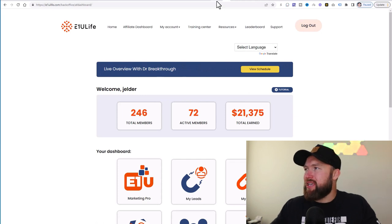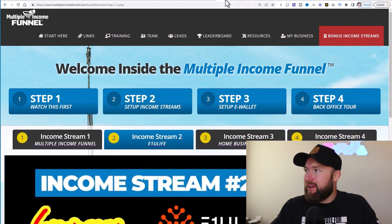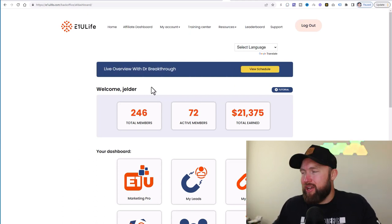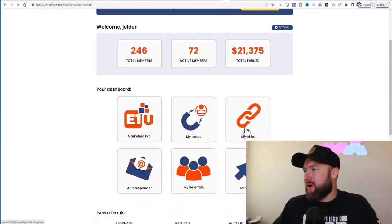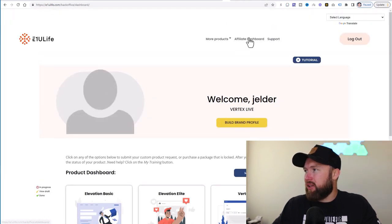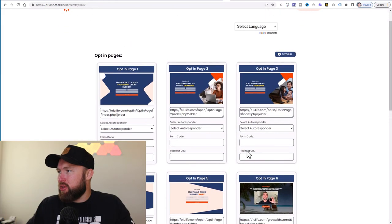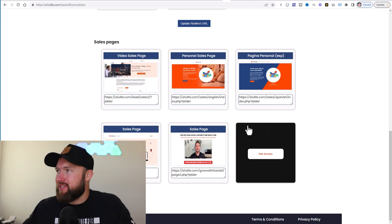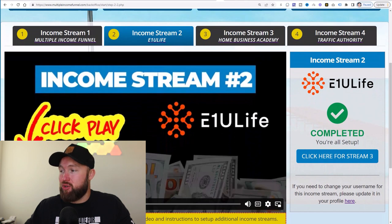The next website is known as E1U Life, which is one of the income streams within Multiple Income Funnel and also a standalone website. You can promote this website on its own, but it's not going to convert as well as using Multiple Income Funnel. You can go to your links in the affiliate dashboard and check out all the different links you can share to promote and sell E1U Life, but Multiple Income Funnel does the best job of getting prospects to upgrade to the highest level so you can actually earn those $2,000 commissions.